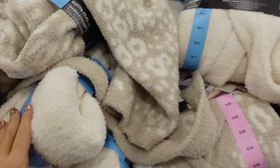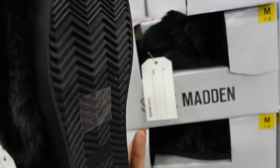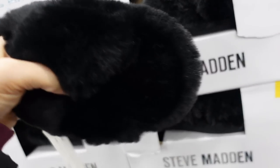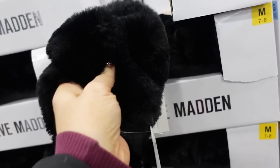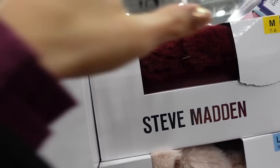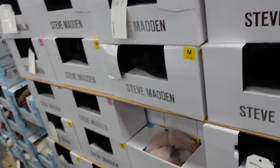They're $24.98. New crossband slippers from Steve Madden — these have that rubber bottom, already boxed for gifting with the tag. It's a pretty plush, super oversized cross strap. That's what they look like on — in the black, also burgundy, there's baby pink, and they're $19.98.